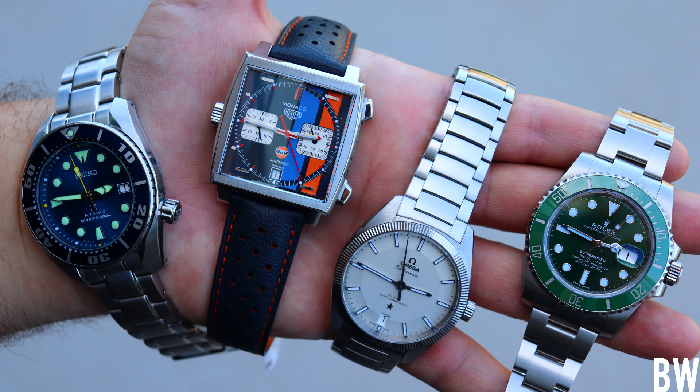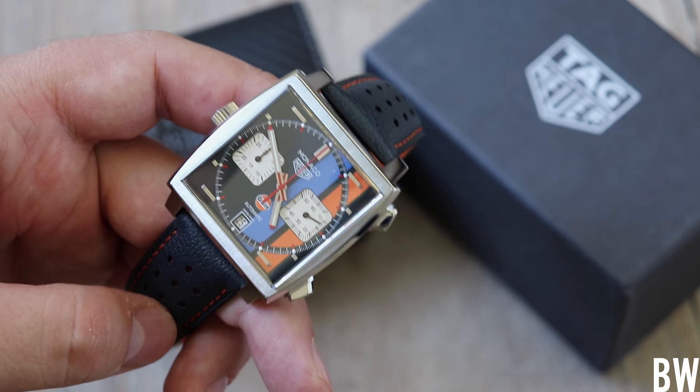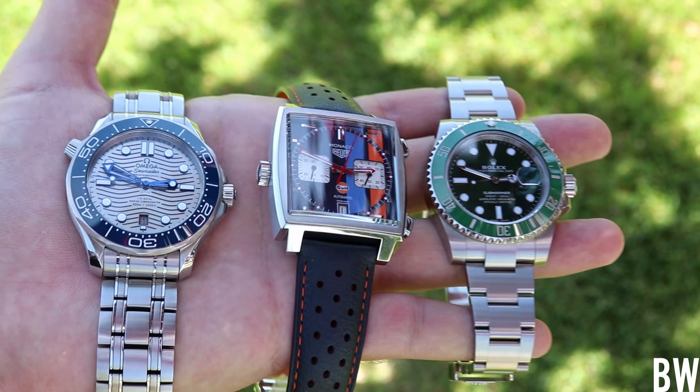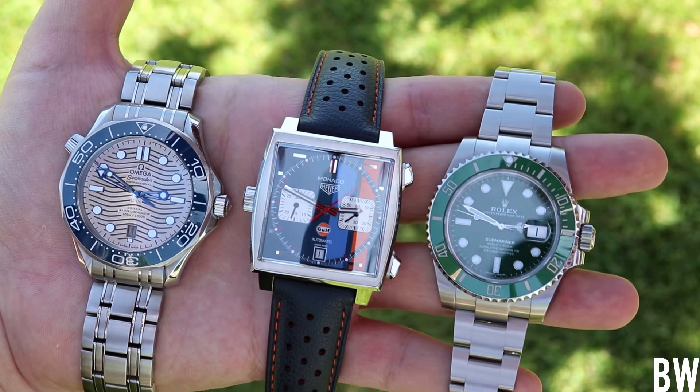I'm actually wearing the blue coral Sumo today, and you guys can see it stacks up pretty favorably in the presence department to those other watches. I just love some of these details.